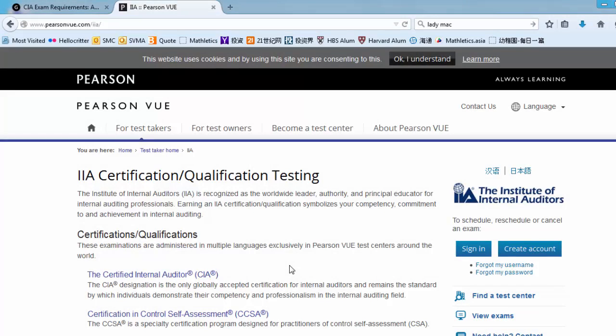Candidates receive instructions on how to schedule the exam on the Pearson website after registration for any part of the exam. You are most welcome to check out this website even before registration and payment.